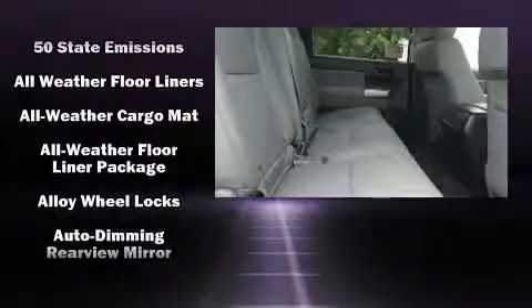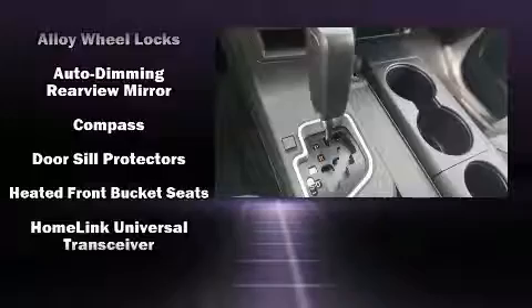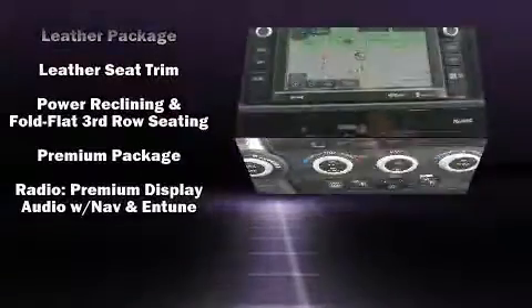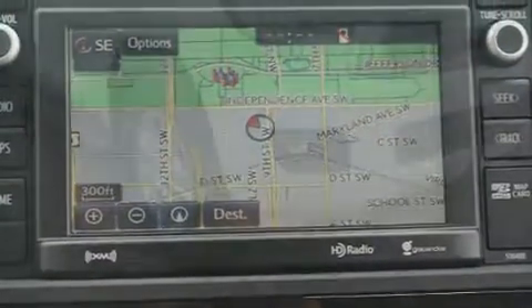Toyota ensures the safety and security of its passengers with equipment such as brake assist, a panic alarm, and four-wheel disc brakes with ABS. Electronic stability control ensures solid grip atop the road surface, no matter how challenging the driving conditions.